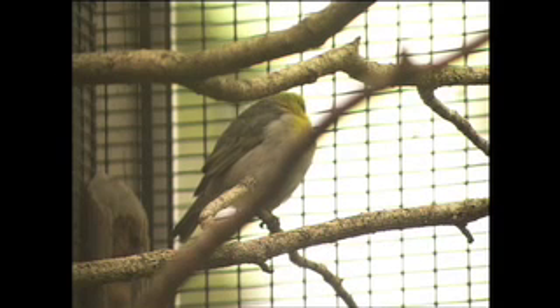We're also breeding the palila, which is the honeycreeper on Mauna Kea. We've had three years of releases on Mauna Kea with great success. And the Maui parrot bill, another species which is very, very endangered on the island of Maui — and we're starting to breed those now as well.